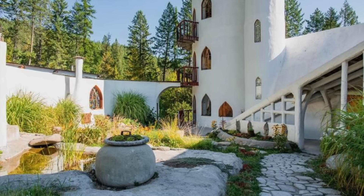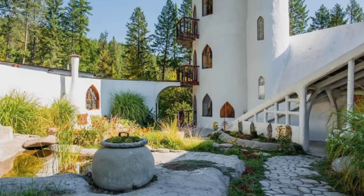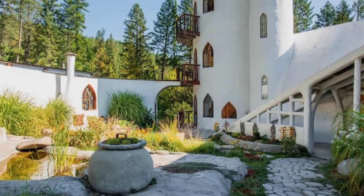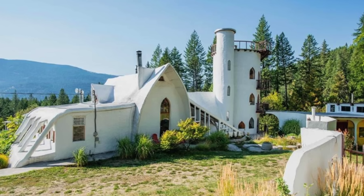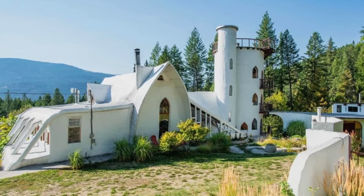Outside, the 22-acre estate is home to various patios for dining and relaxing, as well as a swimming pool, a greenhouse, numerous gardens, and orchards. There's even a standalone three-bedroom cottage that could be turned into an awesome holiday home.